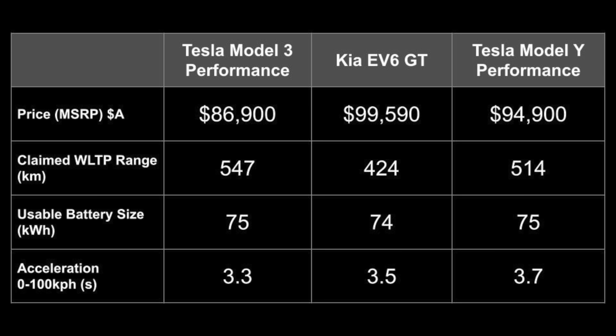Kia Australia has told me there is a six-month waiting list for the EV6 Air and even longer for the GT Line and GT variants.